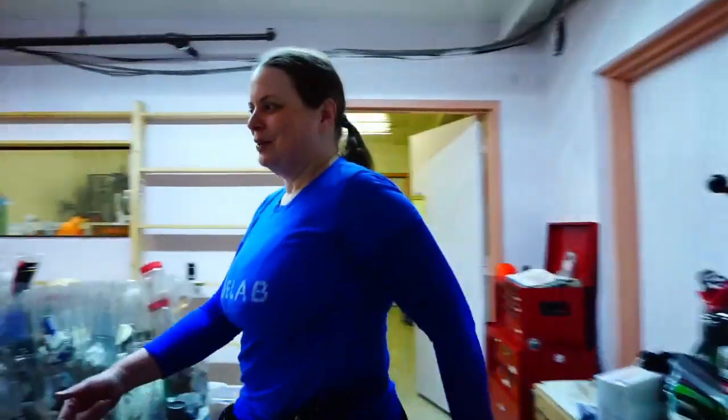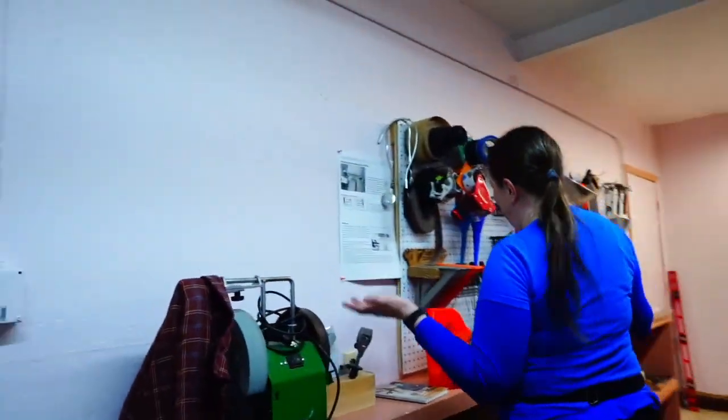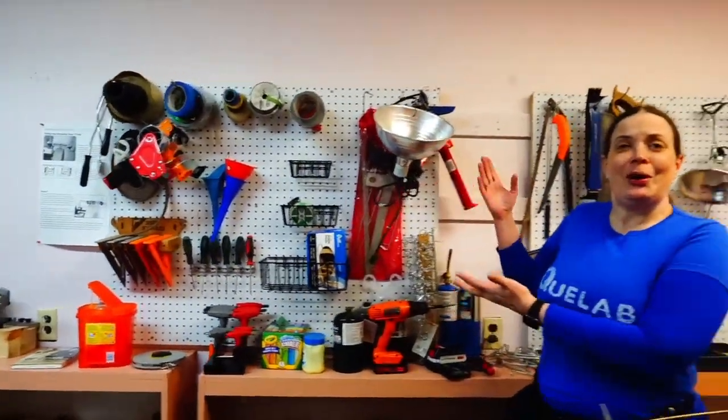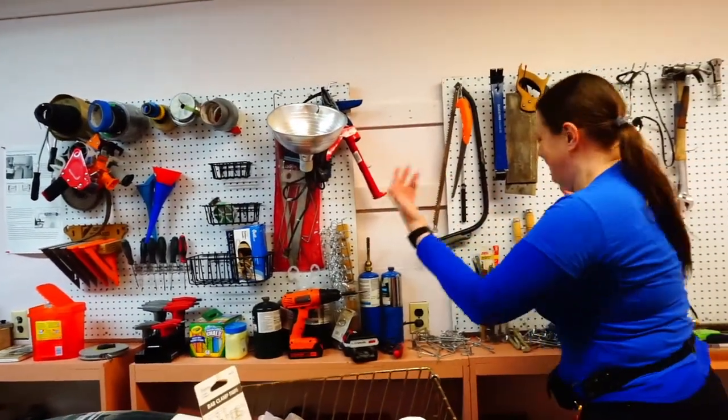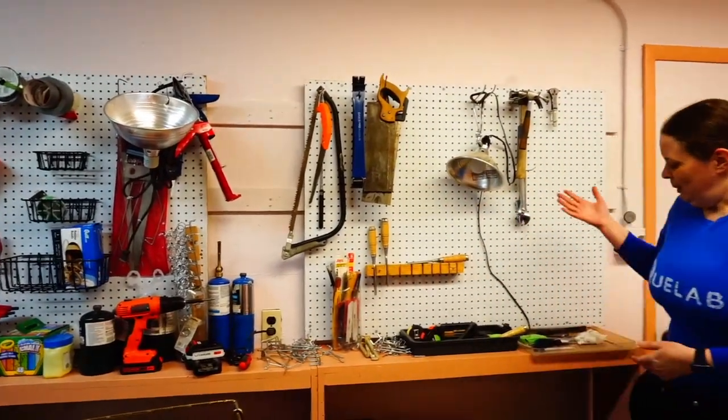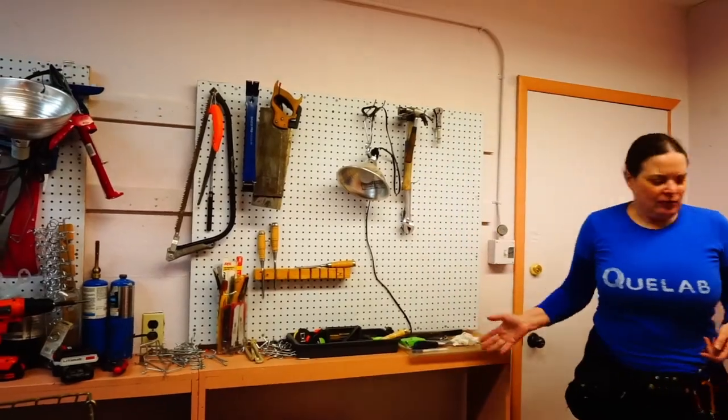Hi, I'm Tim. I just joined a couple weeks ago and I've been having a lot of fun learning new stuff and meeting new people. Let's check out the tool room. The tool room is where we keep a variety of hand tools that don't have a specific home in one of our other areas, so this is where QLab members can find all sorts of hand tools.